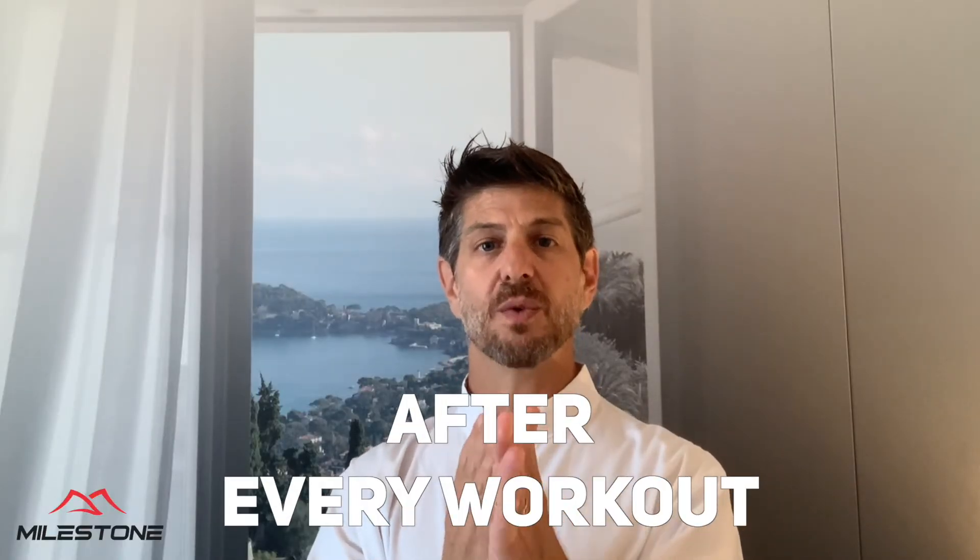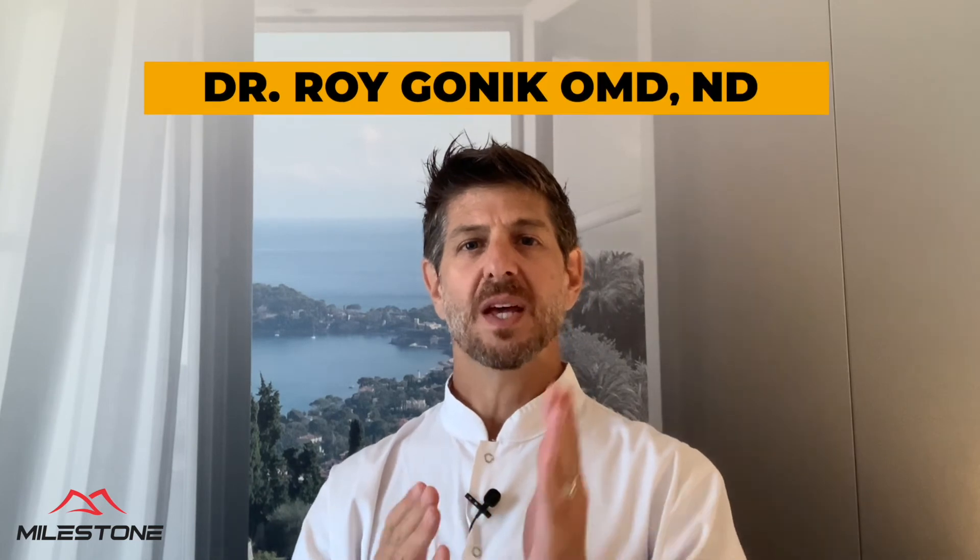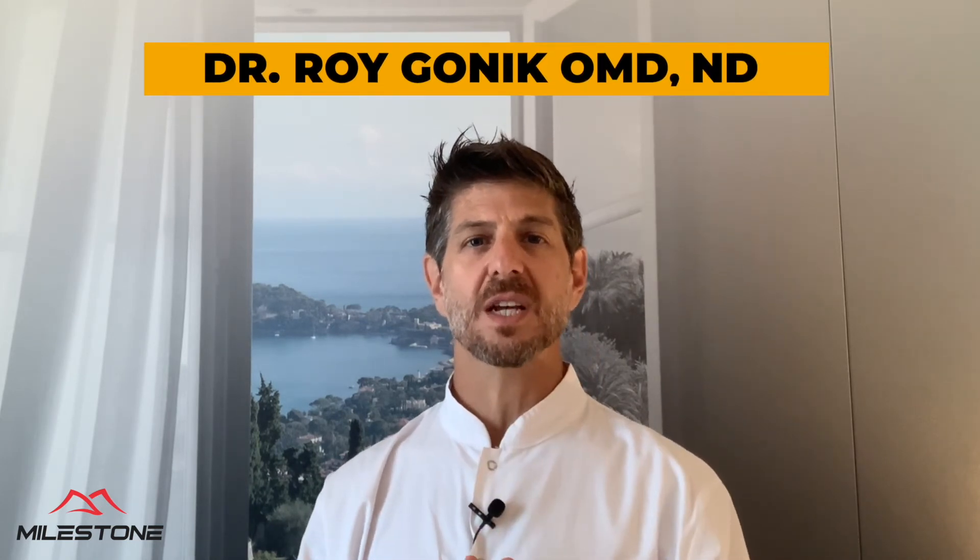I'm Dr. Roy Gondig with the Myosome team. If you have a friend that gets injured a lot, or a long-distance runner who finds it difficult to recuperate after a long-distance run, make sure they see this video and start using BCAAs as well. I'll see you in our next video.